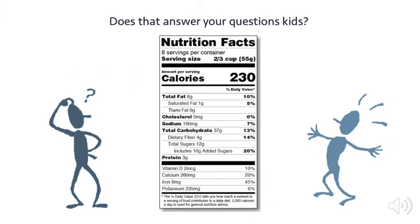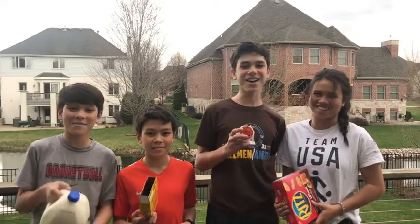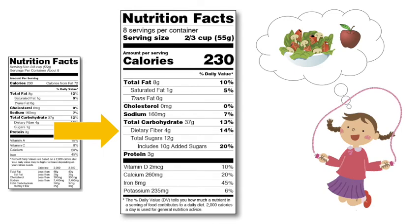So it's safe to say that you should now understand the changes to the nutrition facts label. With these changes, we have the information we need to make the best decisions about the foods and drinks we consume so that we can all live healthy lives.